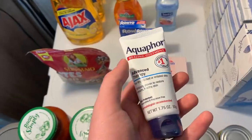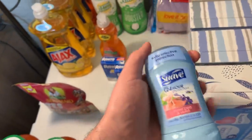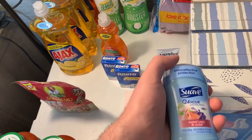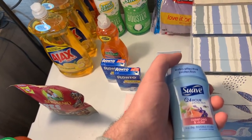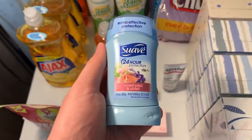This little Suave deodorant is 97 cents, and ShopKick has $1.06 back — making this free plus about a 9-cent money maker. A really, really great deal on this deodorant.